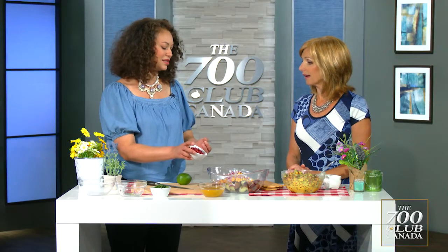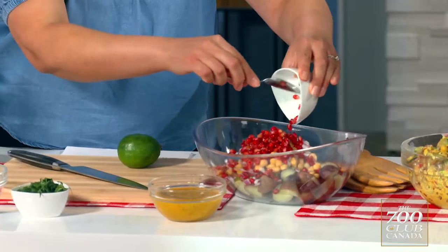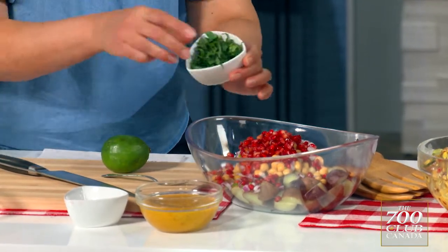Pomegranates — these are the pomegranate arils. They're so high in antioxidants and fibre, and they're so pretty. It's like a rainbow salad. Yeah, exactly — we've got the green, the purple, the red and the potato.